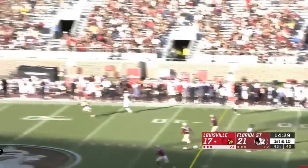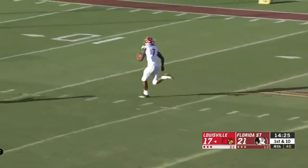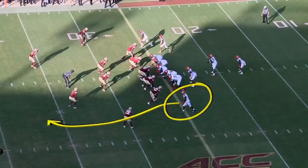Malik Cunningham slinging it on the post — Dennis Fitzgerald, touchdown! They wanted to go with the deep post from the get-go.